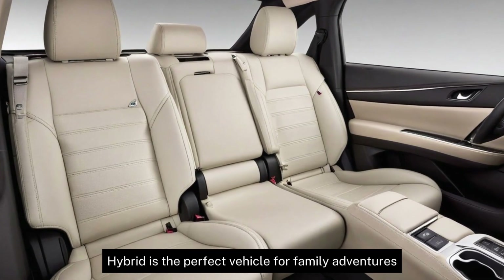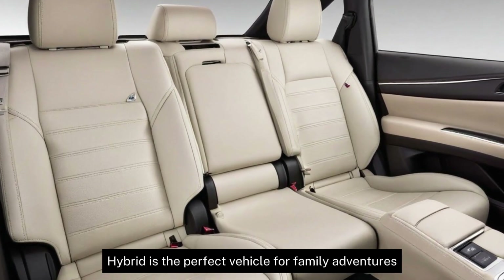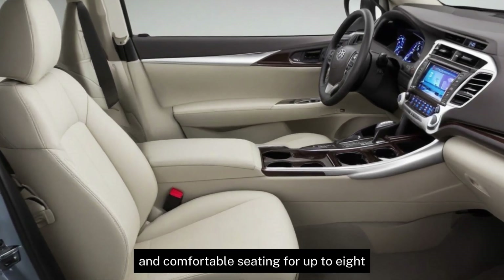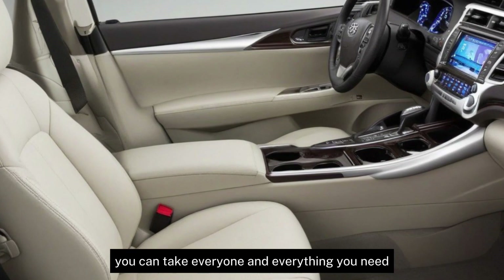The Highlander Hybrid is the perfect vehicle for family adventures. With ample cargo space and comfortable seating for up to eight, you can take everyone and everything you need.